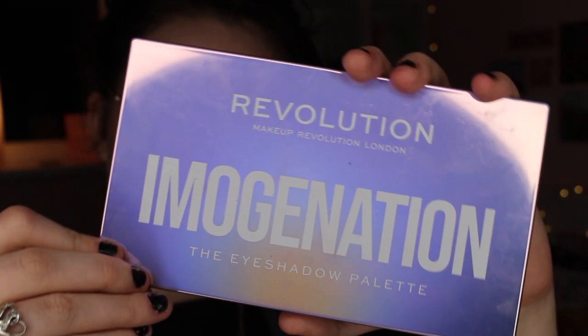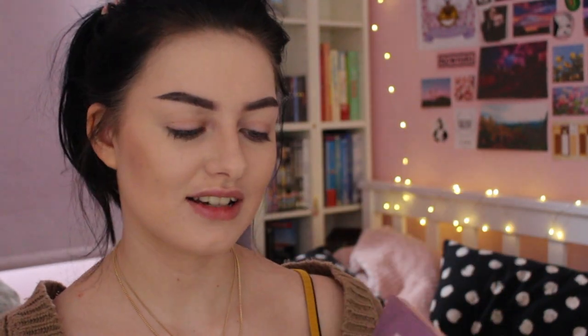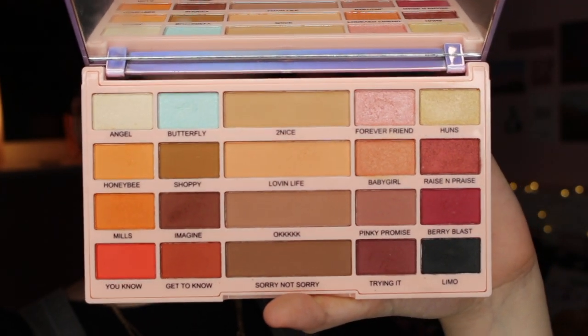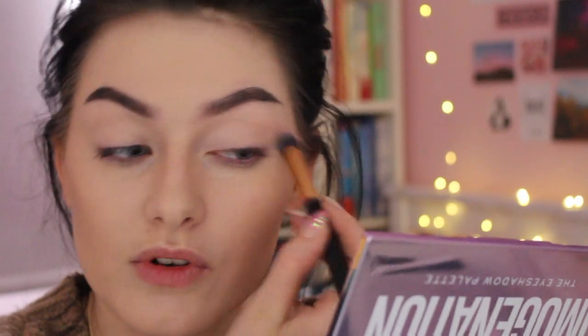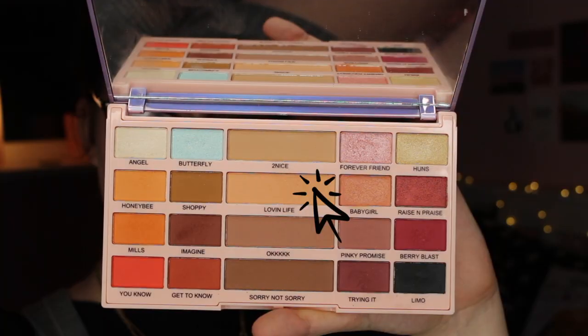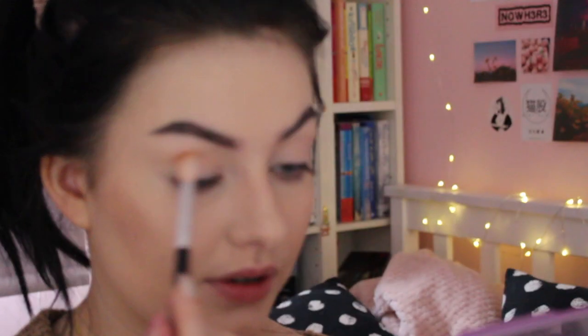I needed to get this — this is the Imagination Eyeshadow Palette. This is just stunning. It's got baby pink on the back and duochrome purple on the front, and when you open it up it's absolutely gorgeous. I've put some of the Wet n Wild Concealer on my lid as a base. I'm going to start off with the shade Loving Life, which is the transition shade, and just start blending that through my crease.